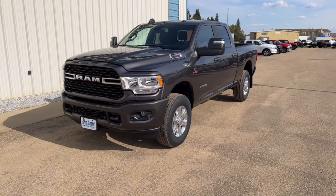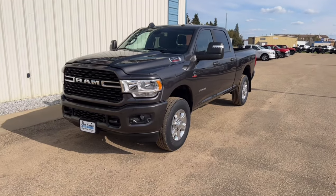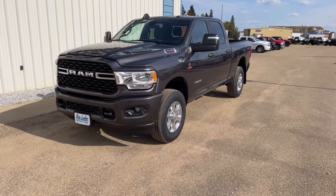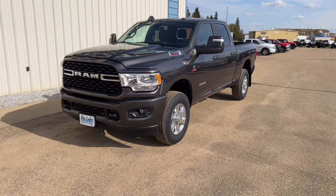This is a 2024 Ram three-quarter ton — a Bighorn crew cab with a short box. A couple cool things on this one: it's got the sport appearance package, which gets you all your color-matching bumpers, the sport badging, and all that kind of stuff.